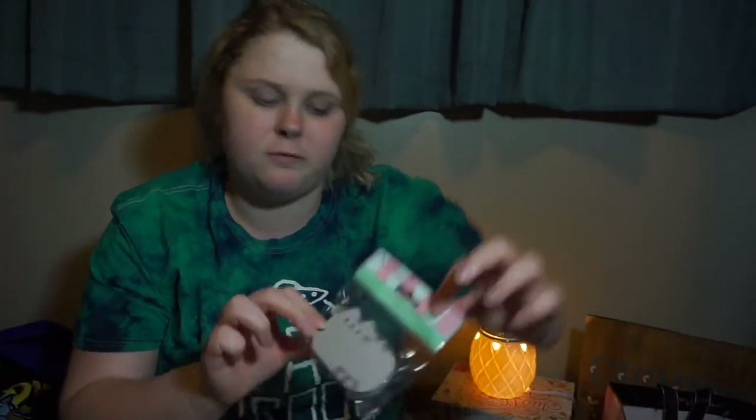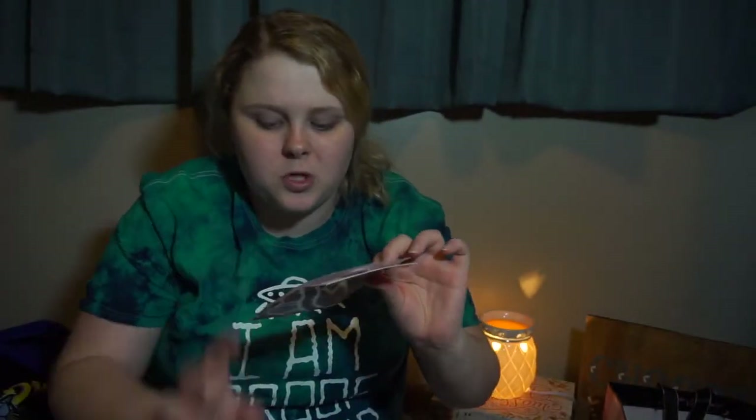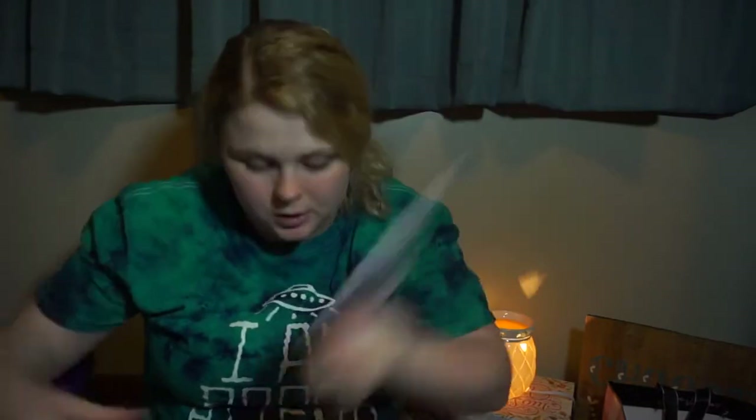And then I got sticky notes of Pusheen, because school's starting back up and I'm a child. It is only $5.90. And then I got this Pusheen air freshener, strawberry scented. It's a little Pusheen on a freaking Saturn, it looks like to me. I'm obsessed with space right now. If you can't tell, I'm obsessed with aliens. I'm obsessed with Pusheen. So it's like perfect for me.